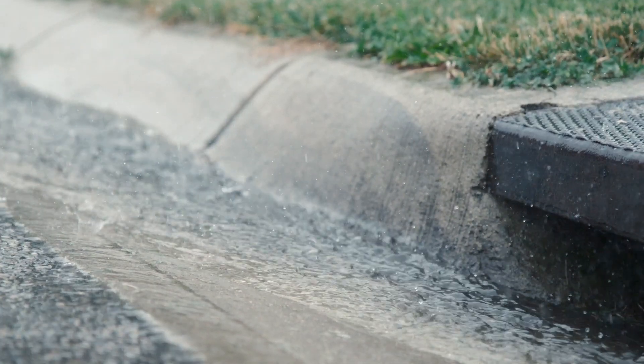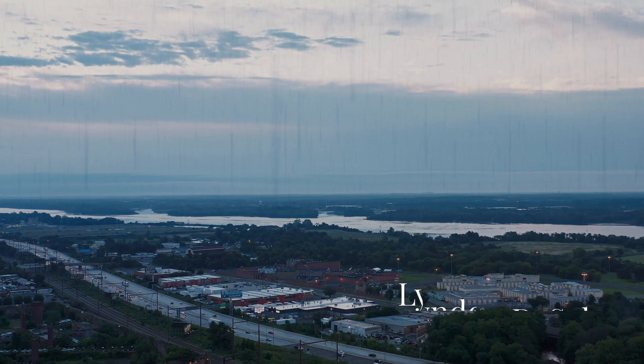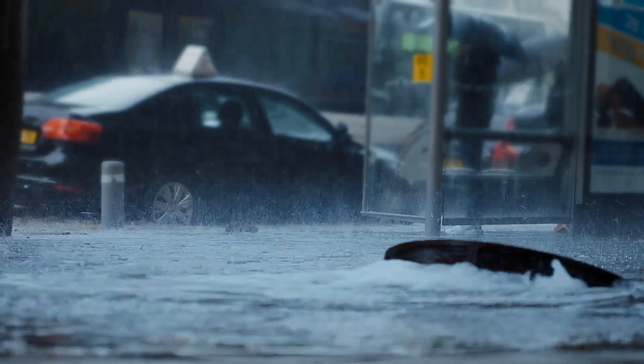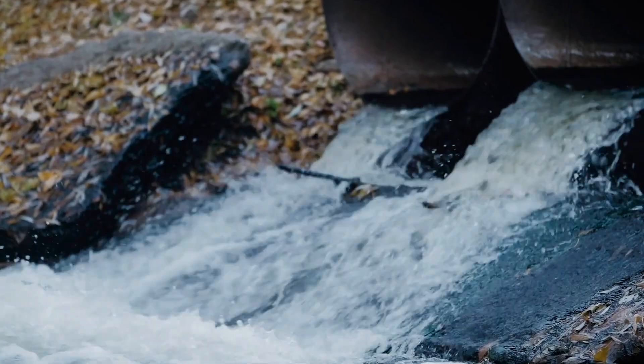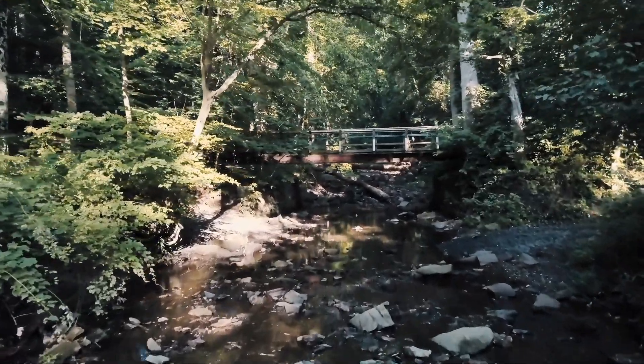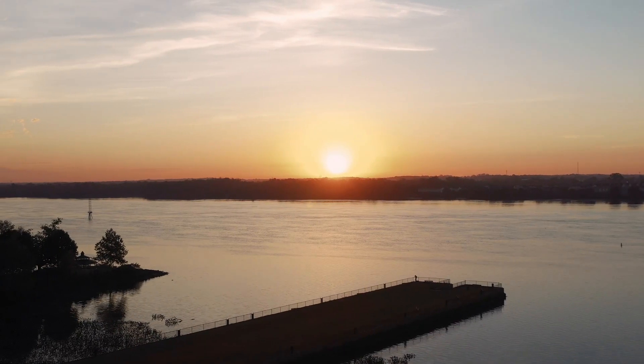Stormwater is the fastest growing source of freshwater pollution in the world. Philadelphia has a combined sewer system like many old cities. In big storms, the mixture of wastewater and stormwater goes directly into our waterways. Pennypack Creek goes down into the Delaware River to the Delaware Bay, which empties into the Atlantic Ocean. We also get a lot of drinking water from here.